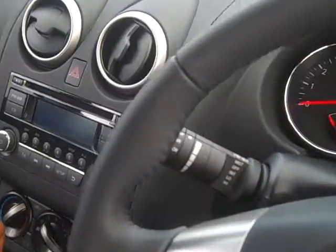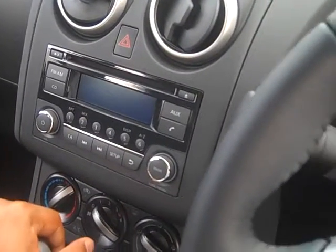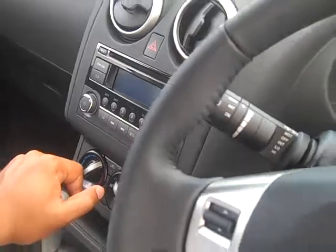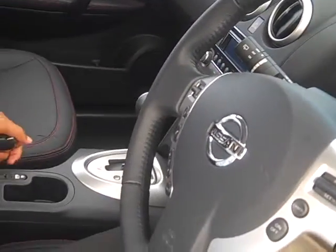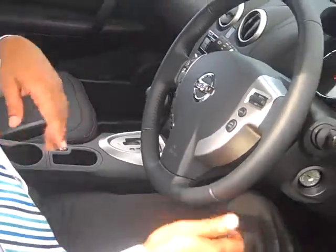And then to the left you've got your CD player, which is fully compatible with your iPhones and Bluetooth streaming, aircon — all that standard. Now you can lock the car when you're inside the car as well, which is a fantastic option.